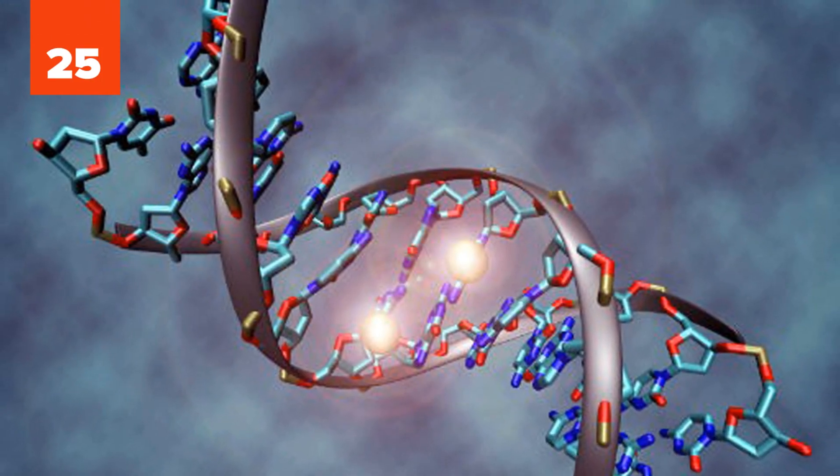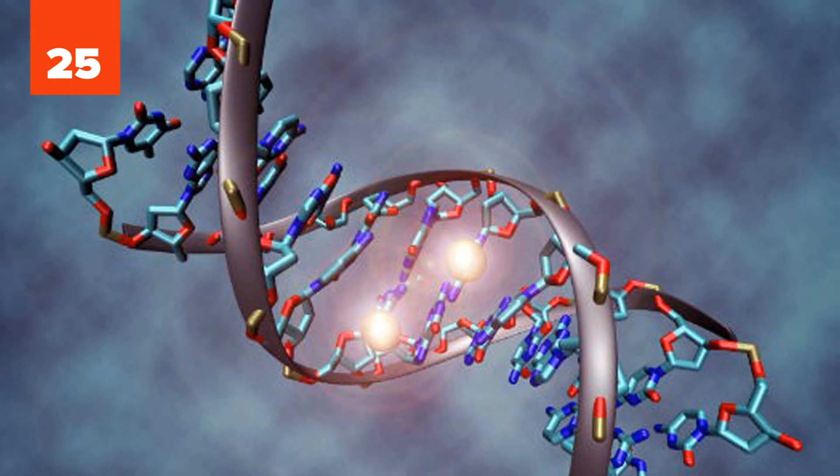25. DNA is found in all living things, and stands for deoxyribonucleic acid.